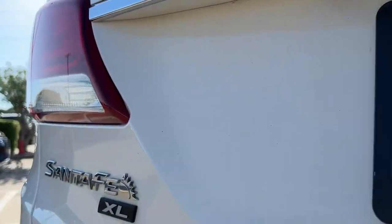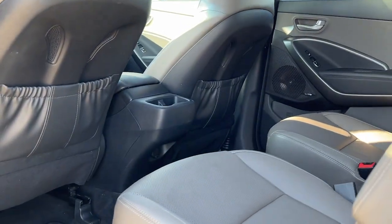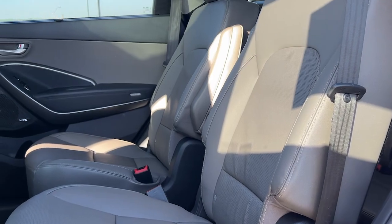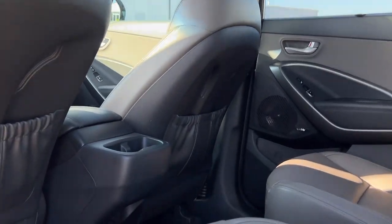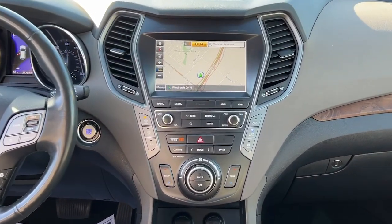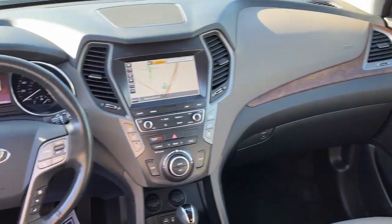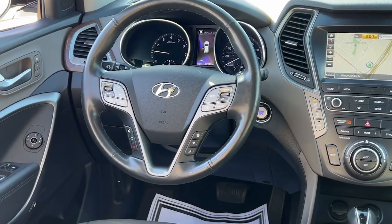Find your calm place in this smooth and powerful Santa Fe XL. Treat yourself to a test drive today. Our staff will toss you the keys and give you an outstanding customer experience.